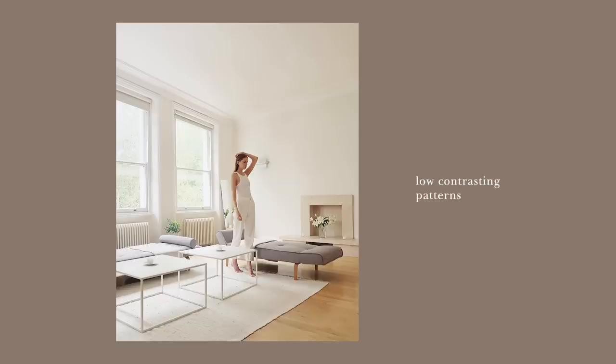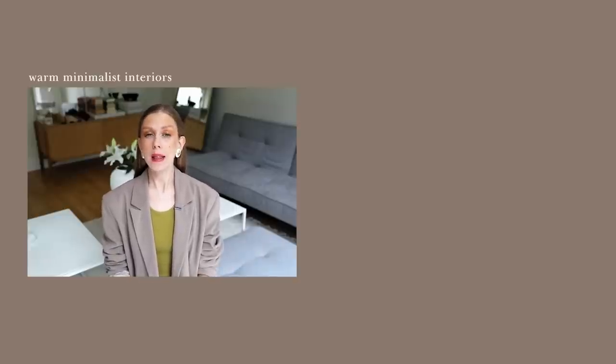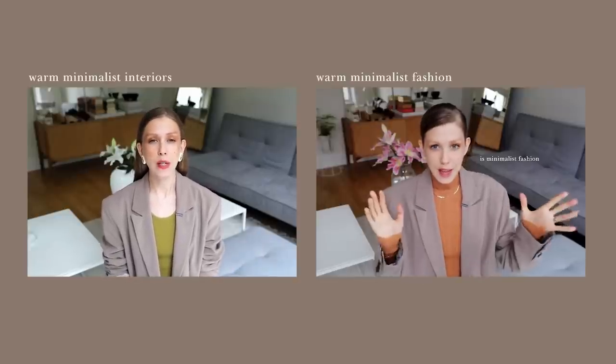Although the minimalist style has some overarching themes like neutral colors, low contrasting patterns, natural materials, simplicity styling, and buying less, as I see it, there are a few sub-genres of the style — some different takes on the same concept. The most current way of doing minimalism is what's usually called warm minimalism, which is an updated take on the clean and simple. If you're curious about this new type of minimalism as a concept, I've already made a video on warm minimalist interiors and warm minimalist fashion.